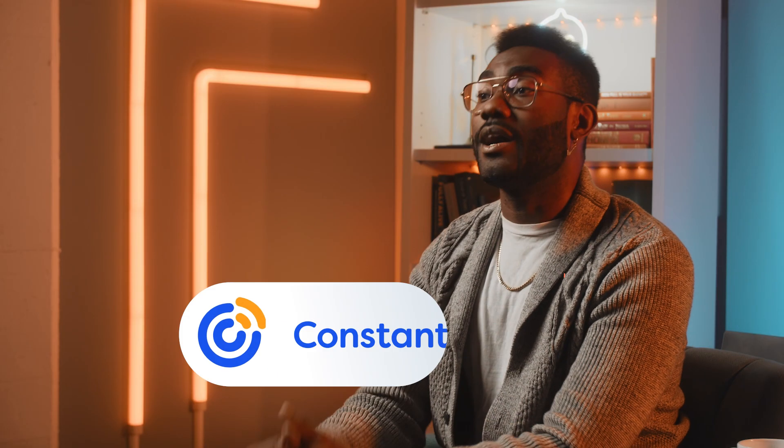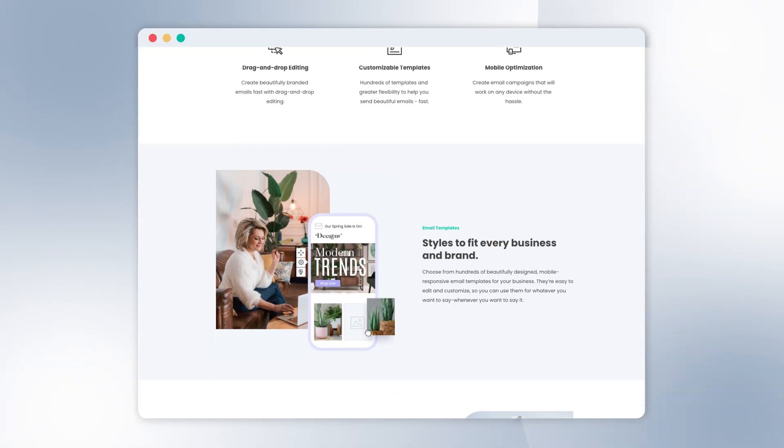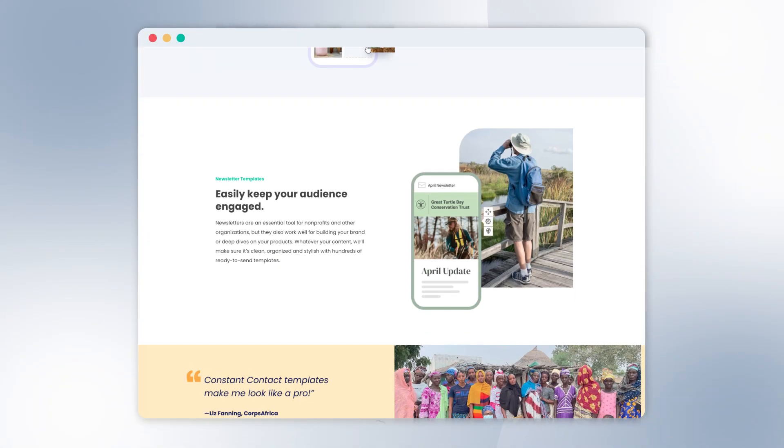Next up is Constant Contact. Like MailChimp, Constant Contact is a heavily branded email marketing platform preferred by users with minimal email marketing experience. One thing that scares away a lot of newbies is the design aspect — Constant Contact solves this by offering hundreds of mobile-friendly email templates. The downside is that, unlike HubSpot and MailChimp's forever-free tiers and Moosend's budget pricing, Constant Contact only offers a 60-day free trial, after which you'll have to start paying a monthly fee.